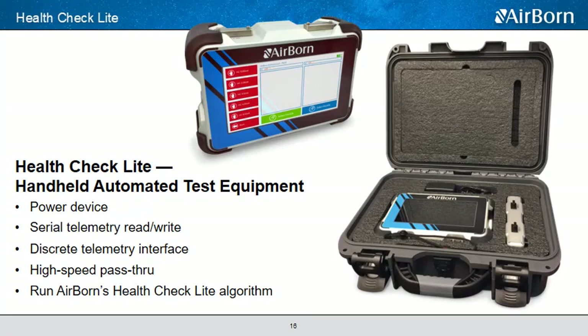We also provide fully automated ground test equipment to support integration testing. Our Health Check Light system powers the device, allows for read and write of serial telemetry and discrete telemetry, and provides a high-speed data pass-through. The device also runs Airborne's patent-pending Health Check Light algorithm, which provides valuable information about the optical link margin of the device.